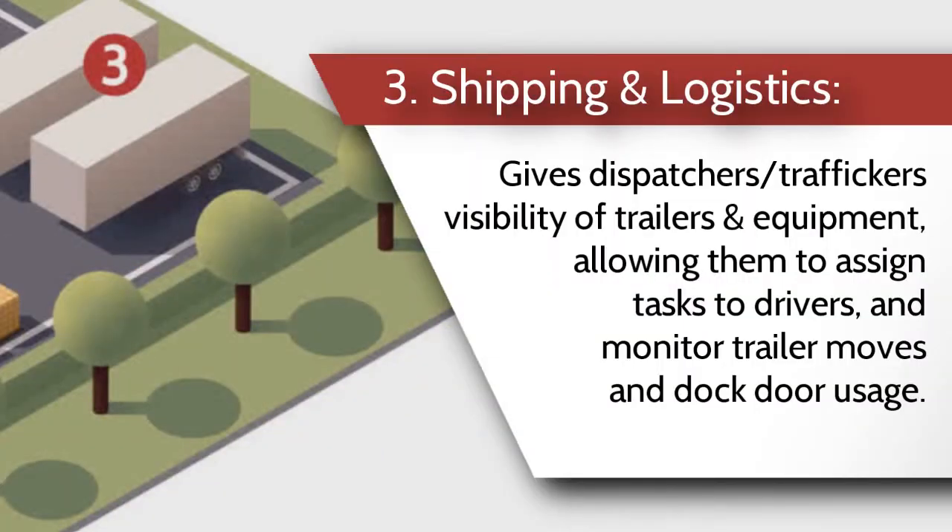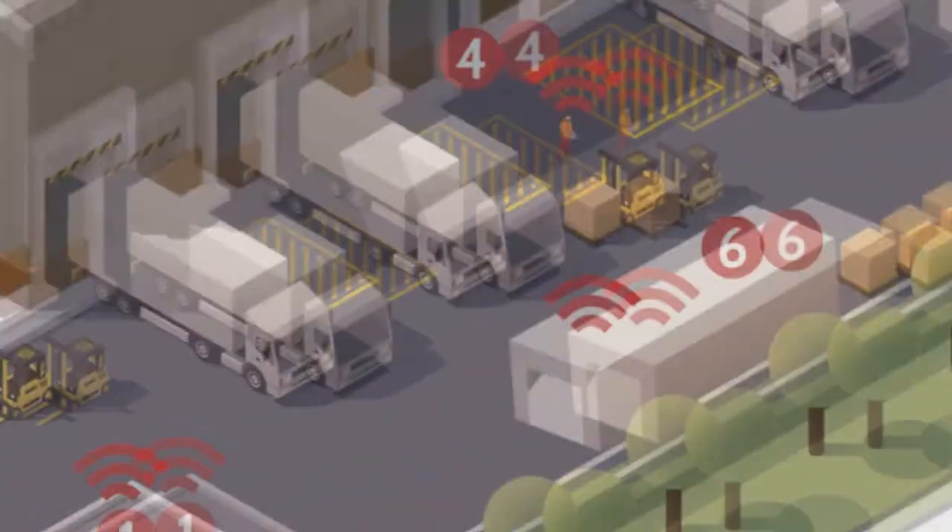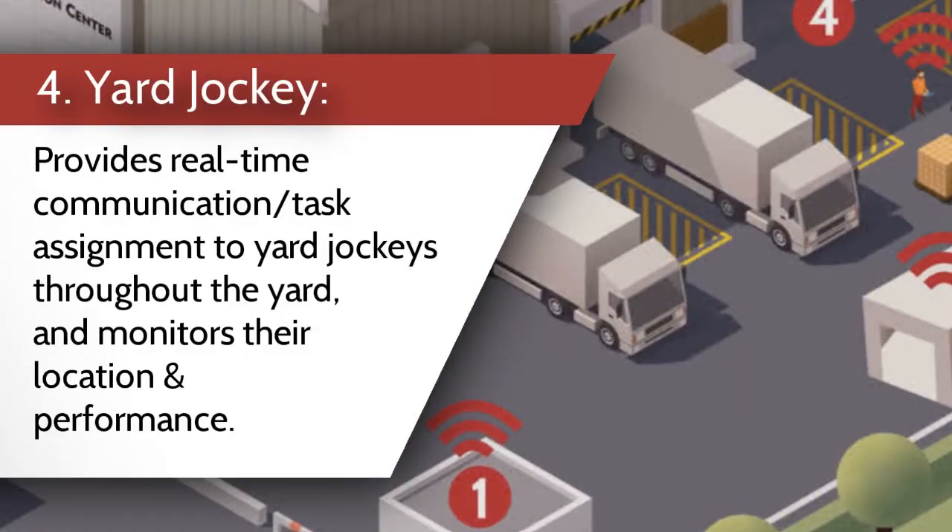Number three, shipping logistics gives dispatchers and traffic managers visibility of trailers and equipment, allowing them to assign tasks to drivers and monitor trailer moves and dock door usage. Number four, the yard jockey provides real-time communication and task assignment to yard jockeys throughout the yard and monitors their location and performance.